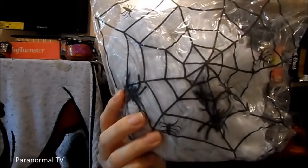I got two packs of spiderwebs, and these ones actually had little mini spiders on them, which was funny because my idea was to get little mini spiders that they sell at the dollar store and put them on it — but they already had them on here, so that worked out. I got two packs of these.